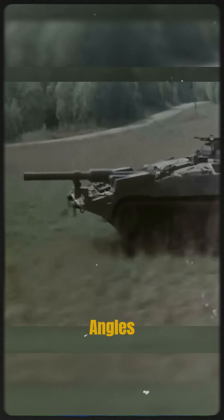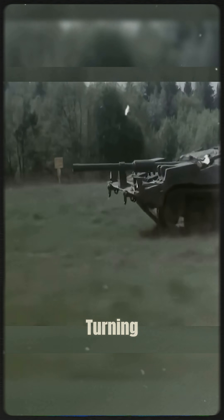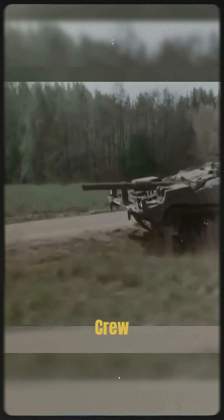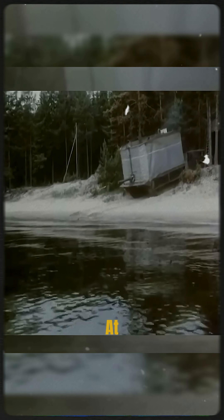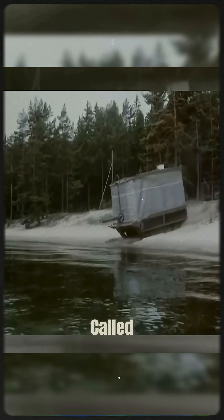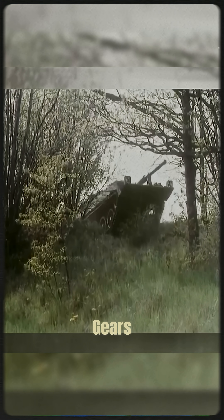Elevation and depression were done by adjusting suspension angles. Traverse was done by turning the whole tank. Crew sat low inside, and the driver faced backward, able to operate the vehicle in reverse at full speed — jokes called it 2 gears forward, 11 gears back.